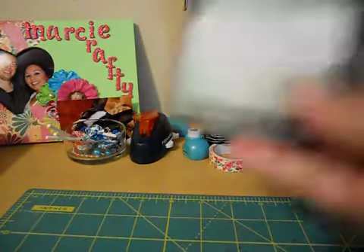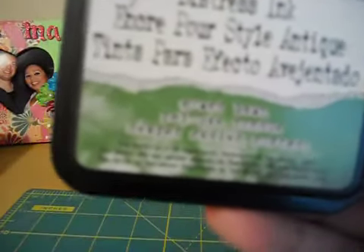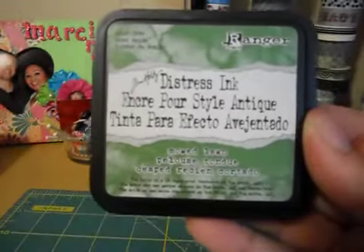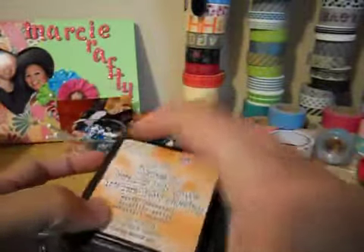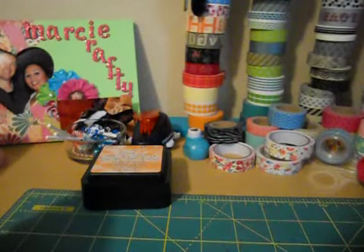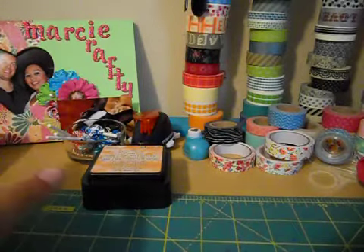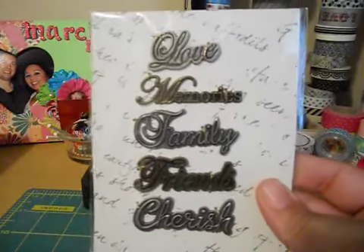I got the distress ink in Mowed Lawn and also Spiced Marmalade. I really didn't have a true green color, so I was pretty excited about that, and the Spiced Marmalade is a real orangey color — great for fall. All the two-dollar bin stuff was about 70-80% off, everything ringing up 80 cents. I got some metal embellishments I'd never picked up before.